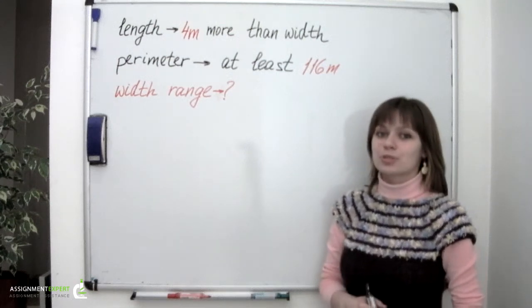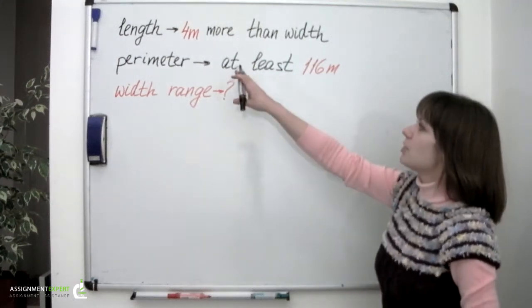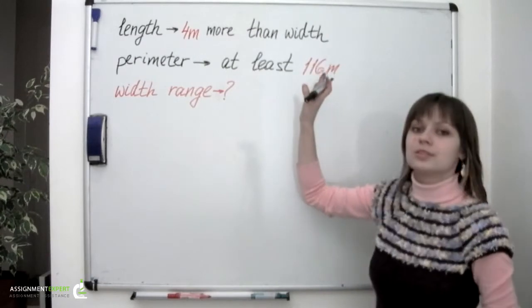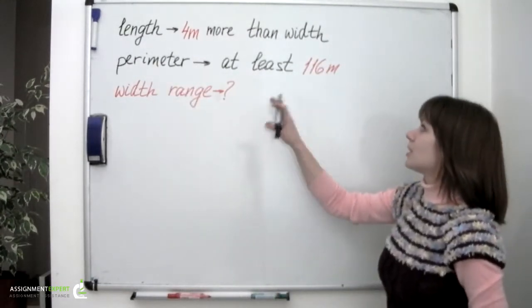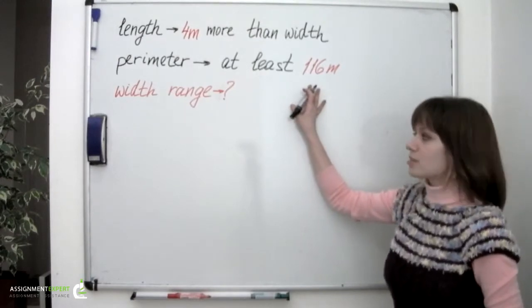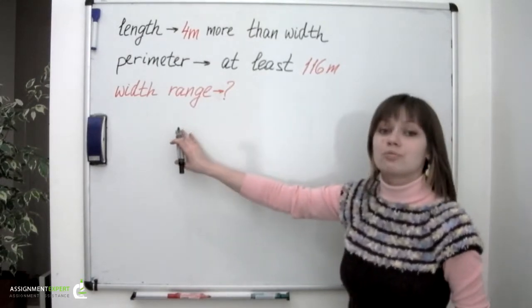The length of the rectangular boat storage shed must be 4 meters greater than its width. The perimeter of this shed must be at least 116 meters. What is the range of width?